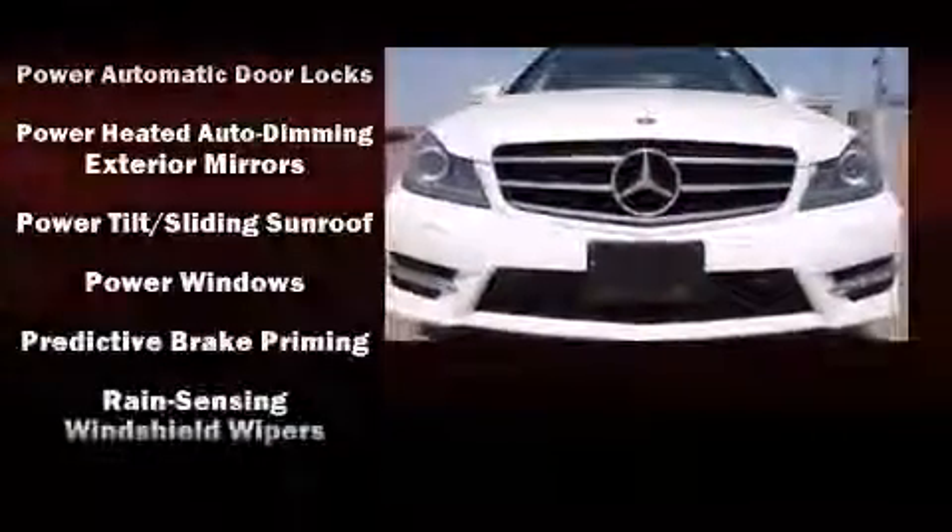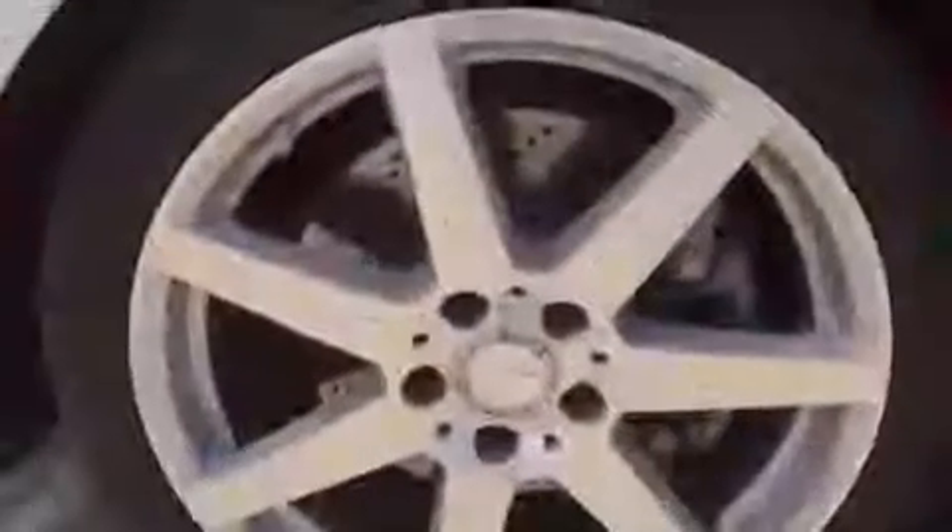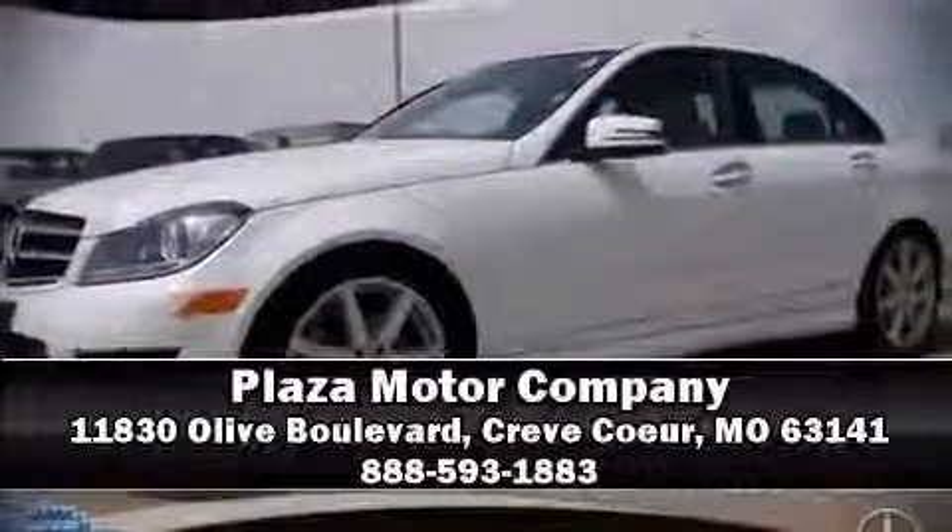This vehicle has achieved certified pre-owned status, passing Mercedes-Benz's comprehensive certification process. Stop by our dealership or give us a call for more information.